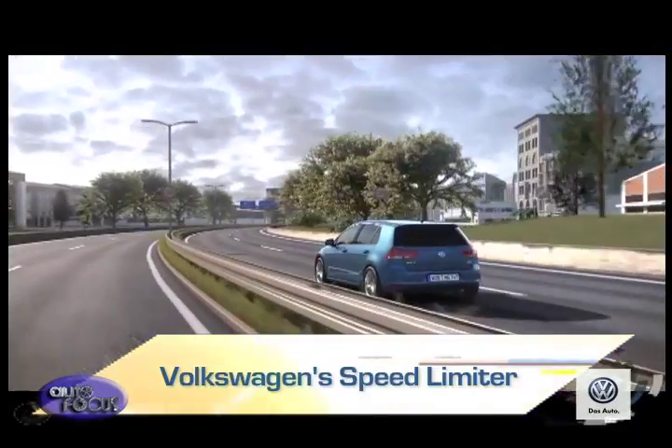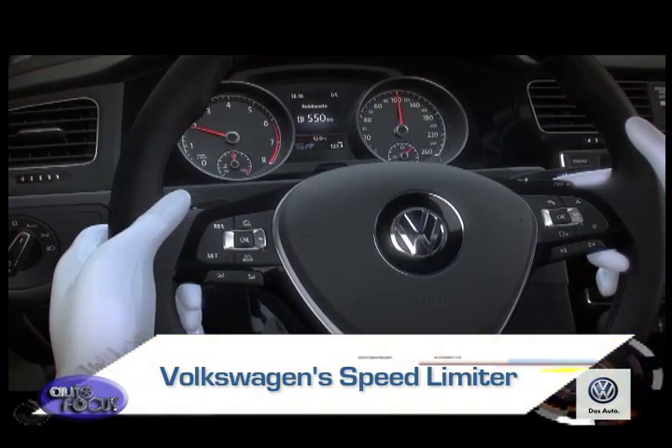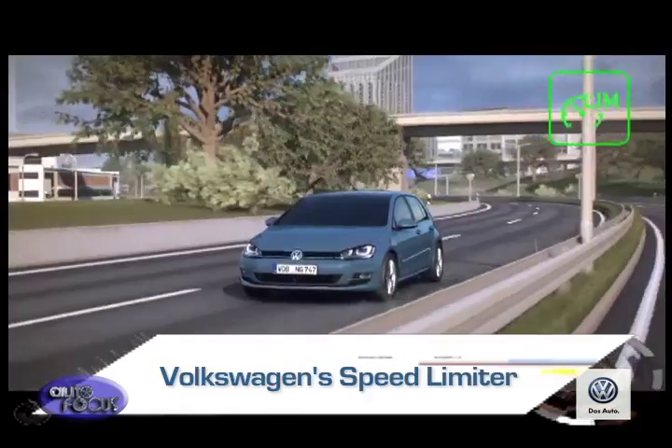The speed limiter, as the name describes, acts as a governor and it operates through electronic sensors and the engine computer. A series of sensors detect how fast the vehicle is going. This prevents the vehicle from going faster.